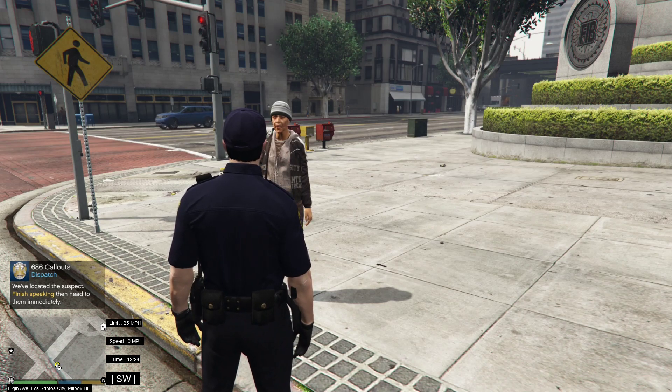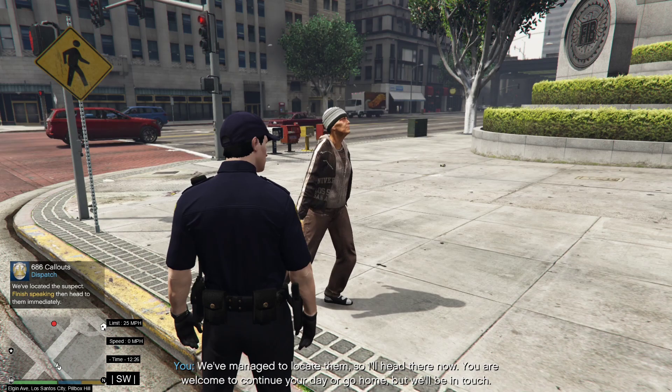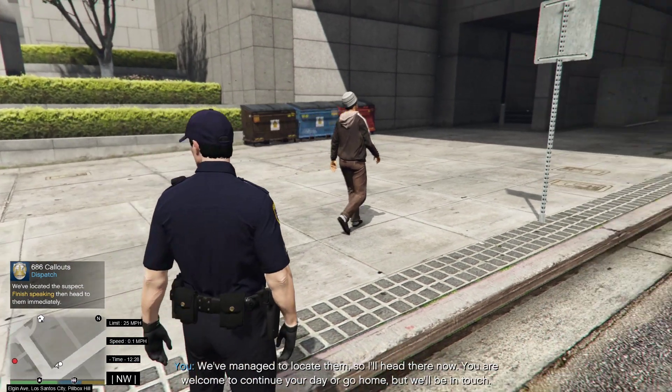We've located the suspect. We've managed to locate them, so I'll head there now. You are welcome to continue your day or go home, but we'll be in touch.